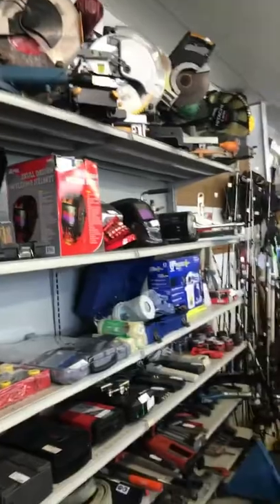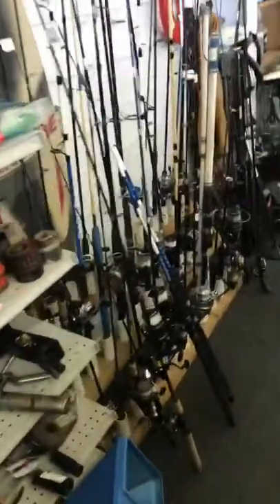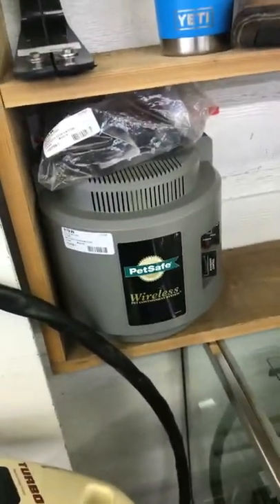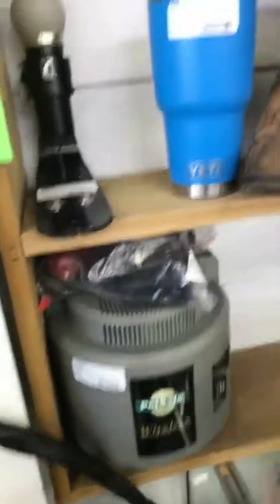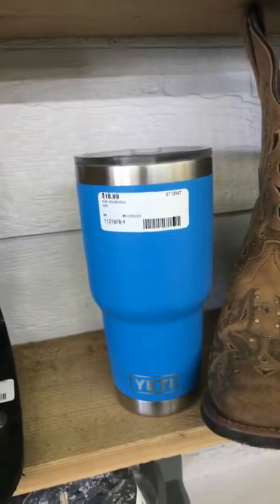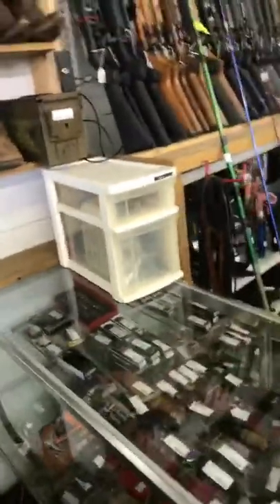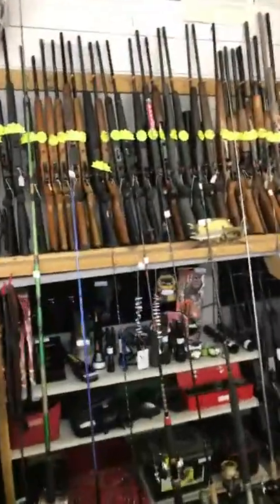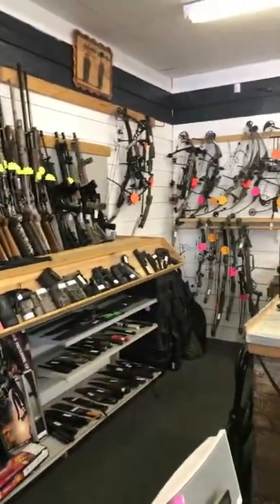Hello Nancy. They have a wireless pet-safe dog shock collar set up there. Nice blue Yeti cup there. Any AT&T phones? Courtney, do you all have any AT&T phones? No, we don't have any phones for sale. No phones for sale.